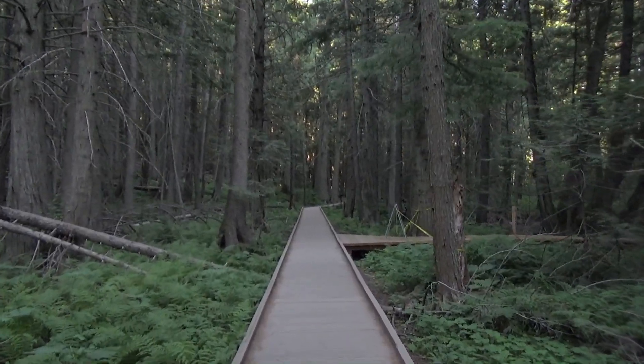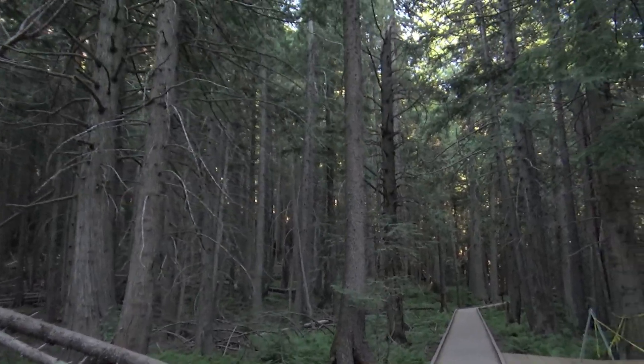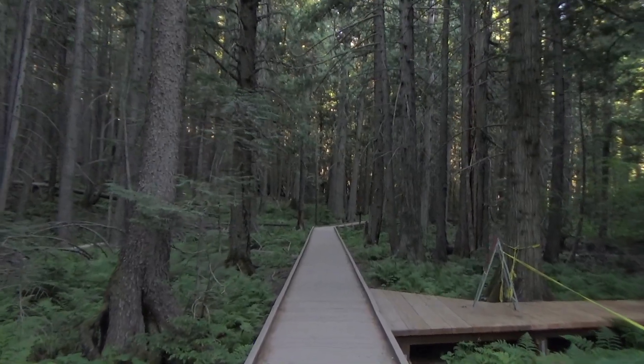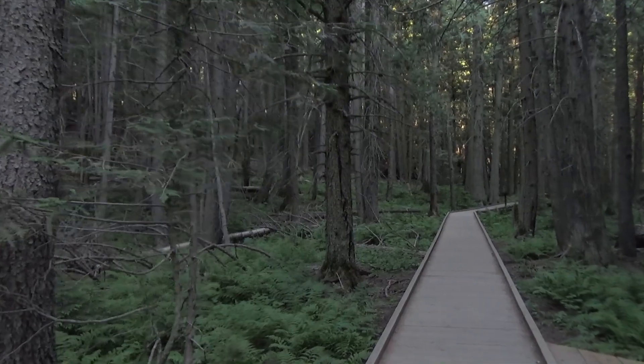This is the Trail of the Cedars. We're just going to do part of it, just a real quick look around. Lots of tall cedar trees, and this little section of the park is apparently a rainforest. Not all of it is.